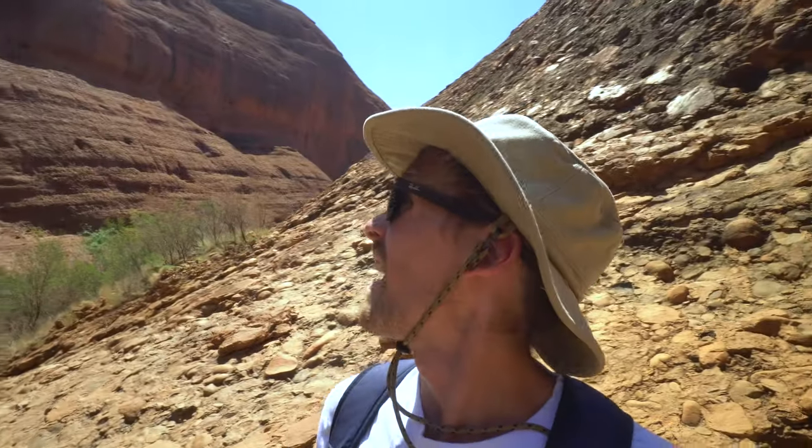We must be getting pretty close to the second lookout — maybe five minutes away. The walk through this valley has been absolutely stunning. Breathtaking views, and it just makes you feel so small.